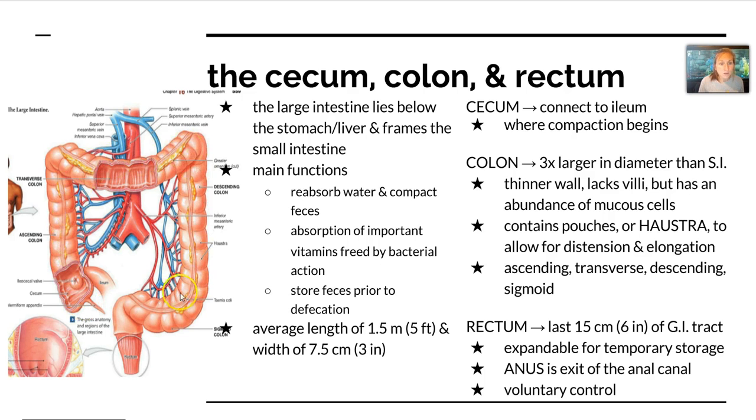The colon is made up of four parts: the ascending colon, the transverse colon, the descending colon coming back down, and then the sigmoid colon, which makes a little S shape. The colon is three times larger in diameter than the small intestine, but it has thinner walls. It lacks villi but has many mucus cells. It also contains pouches called haustra, which allow for distension and elongation as substances move through.